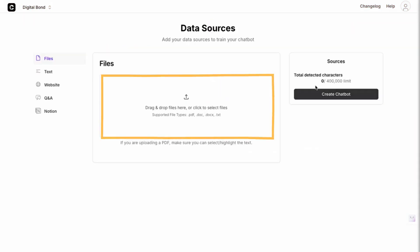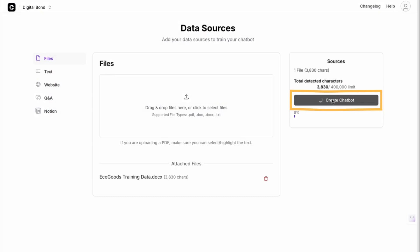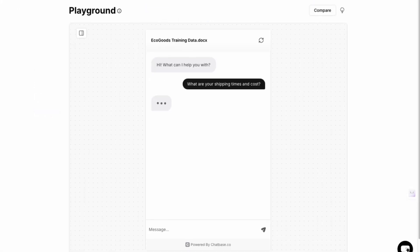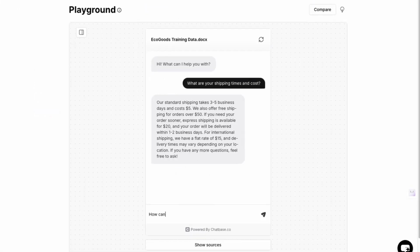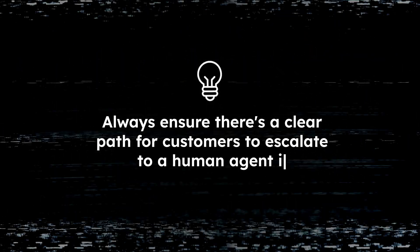Here's a quick demo on how easy it is to set up a basic chatbot. See? Not that scary after all. Pro tip: always make sure there's a clear path for your customers to escalate to a human if needed. Your chatbot should be a helpful assistant, not a barrier.